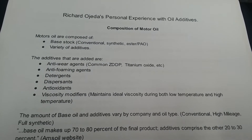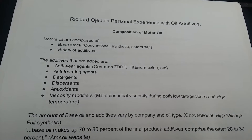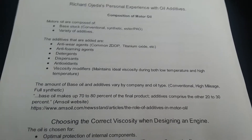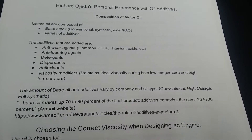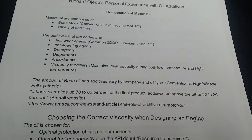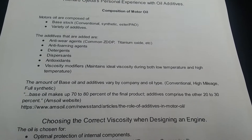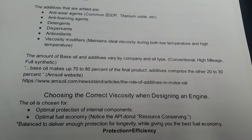There are also antioxidants and viscosity modifiers that maintain ideal viscosity during both low and high temperatures — that's where you get your grades like 0W20, 5W30, etc. I got a quote from the AMSOIL website: the amount of base oil and additives varies by company and oil type depending on conventional, high mileage, or full synthetic. It says base oil makes up 70 to 80 percent of the final product, and additives comprise the other 20 to 30 percent.